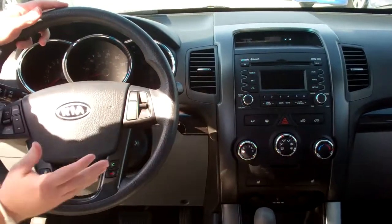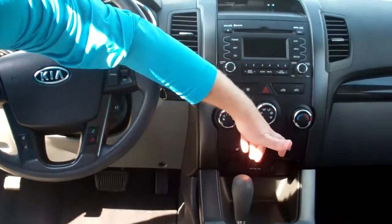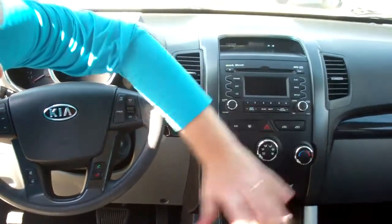You've got controls on your steering wheel for safety, Bluetooth, radio controls, cruise control. Of course, a CD player and MP3 iPod hookups as well. This vehicle also has heated seats.